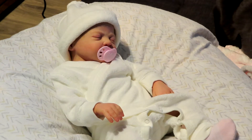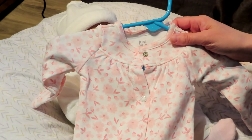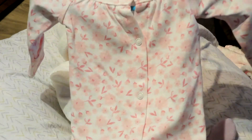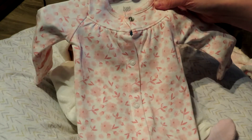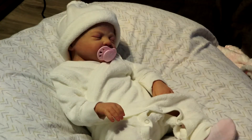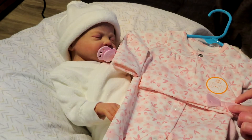Hey guys, welcome back to my channel! I figured we could do a changing video for her — she's been in this outfit for a little while. I want to try this new one on her. It's very similar to the one with little buds on it, but this one has flowers. It's the exact same style, just a different pattern — the one where you can have pants or a gown. It's made by Carter's and it comes with a little hat with a bow.